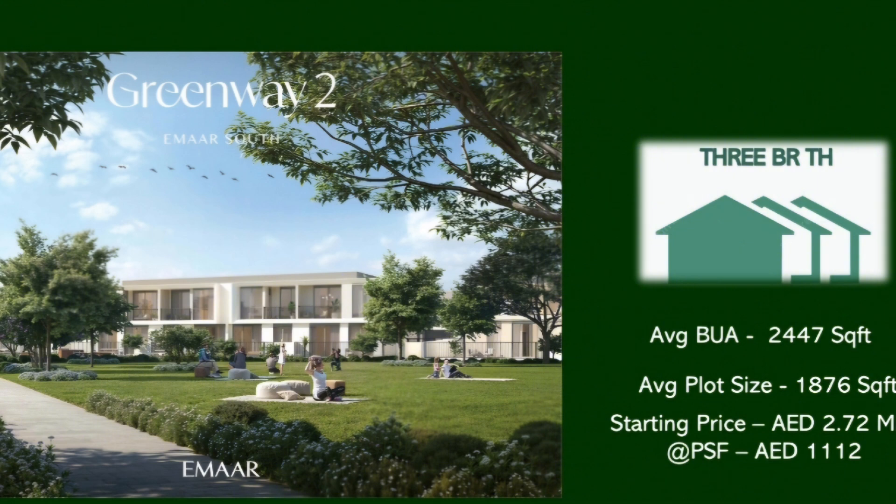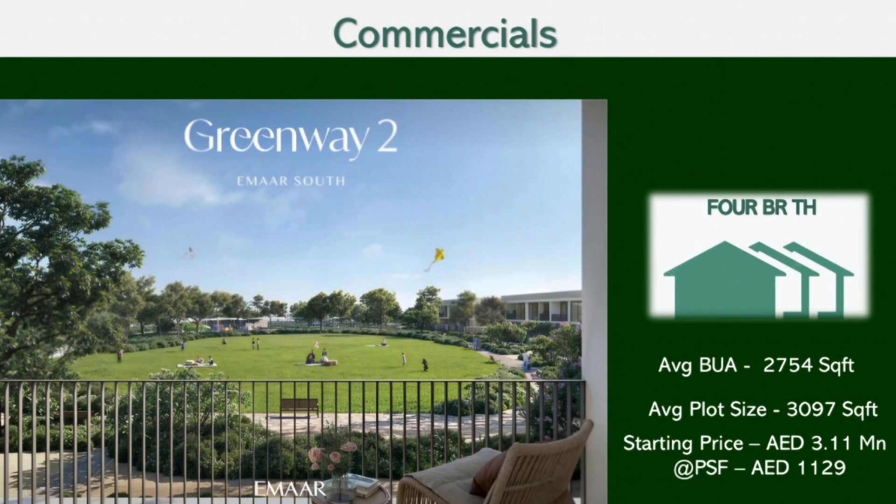The three-bedroom starting price translates to a very attractive PSF of just around 1,112 dirhams per square foot. The four-bedroom townhouses have a built-up area of almost 2,754 square feet and spacious plots of almost 3,097 square feet, at a very attractive starting price of 3.1 million AED onwards, with a PSF of around 1,129 dirhams per square foot.